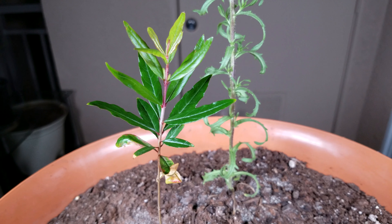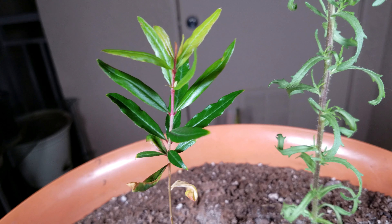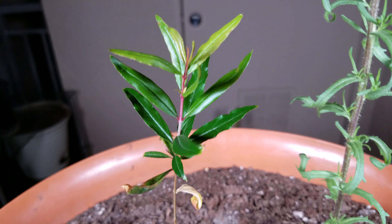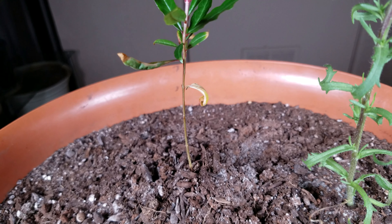Maybe if I had gotten off to a better start with a better growing medium, all of this could have been avoided. But I don't get the feeling that this species has a very sturdy stock to begin with — maybe that'll change as time goes on.